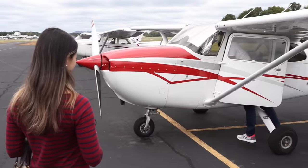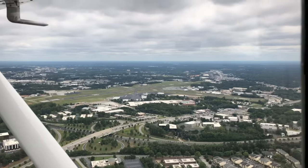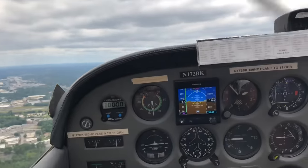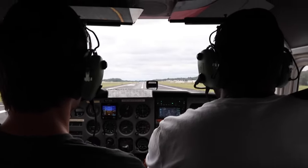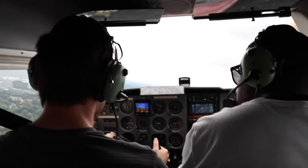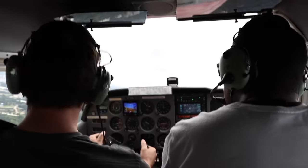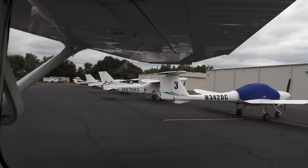Before starting any training, I booked a discovery flight for me and my wife with a friend of mine who is an instructor. I wanted to make sure that not only was this something I wanted to do, but I also wanted my wife to be familiar with what general aviation flying looked like, and to make sure she had a frame of reference for what I was about to embark on. After going around the pattern a few times and doing a few landings, I was absolutely hooked. After another conversation with my wife, we decided that I would officially start pursuing my pilot's license.